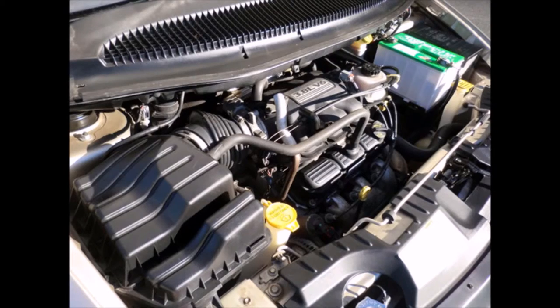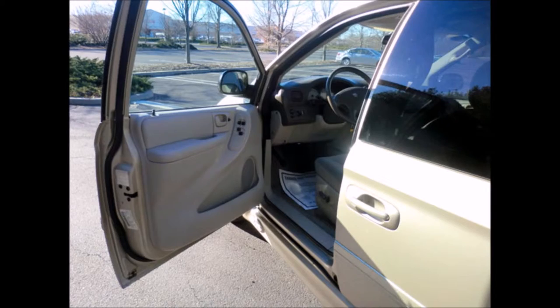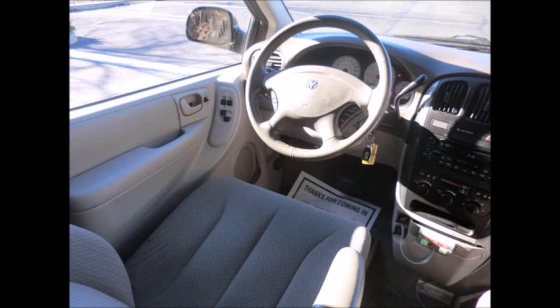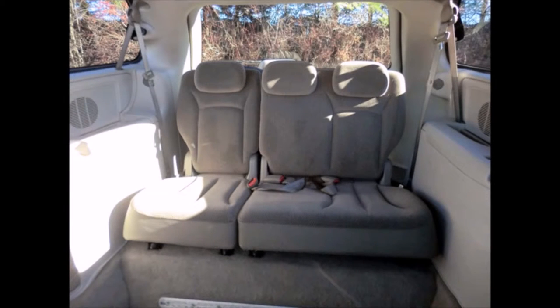It has a 3.8-liter engine and 5-speed automatic transmission with overdrive. As part of the reconditioning process, all fluids have been checked and changed as needed. Power mirrors and power doors. The van runs and drives with no mechanical issues — the transmission operation is smooth and powerful. Premium sound system with CD.